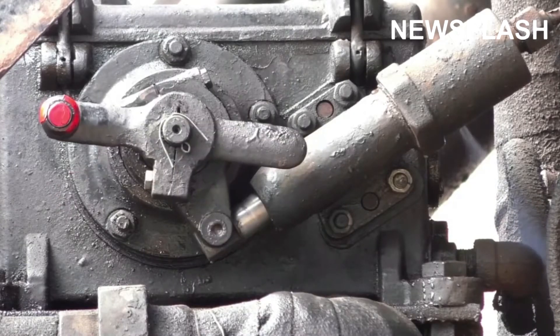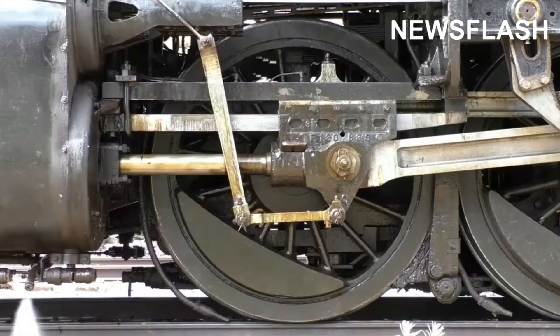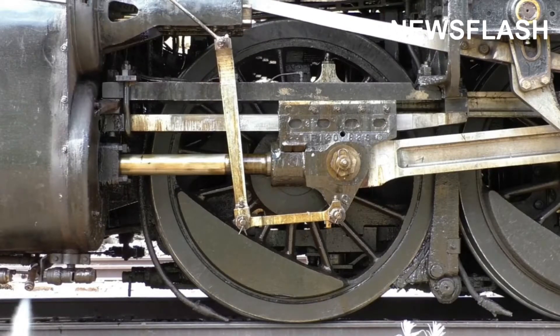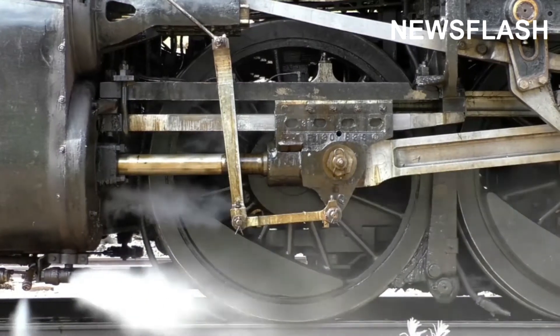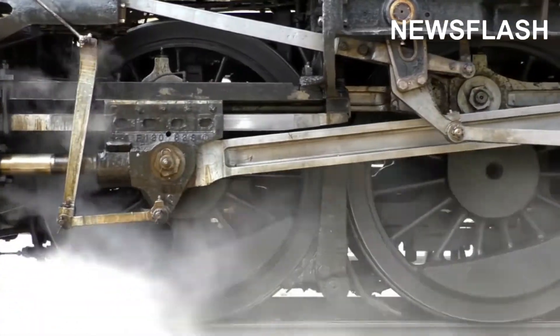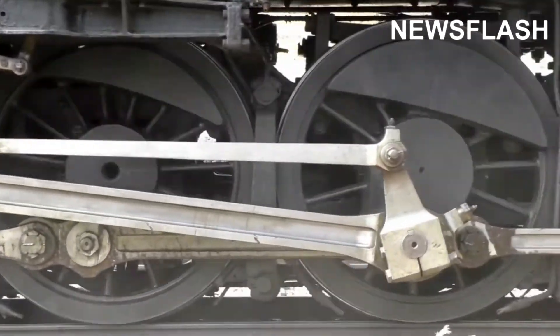The fully restored vintage train number 4960 was built in 1923, serving the American Midwest for 50 years before retiring for exhibition. In 1989, the Grand Canyon Railway purchased the train and restored it to its original condition. Today, number 4960 is powered not by coal but by recycled vegetable oil.